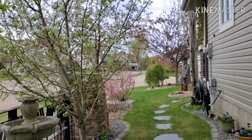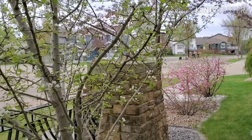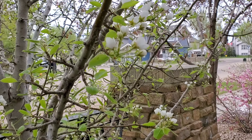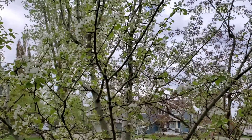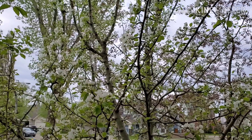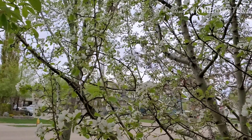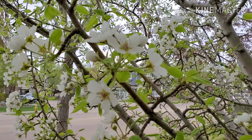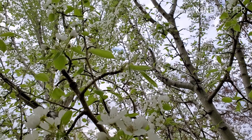This is our pear tree here at home and it has a lot of flowers — it's full of flowers. I'll go back here so you guys can see — it's full of flowers, so many flowers. And the flowers are so pretty too. Look how many flowers this tree has!